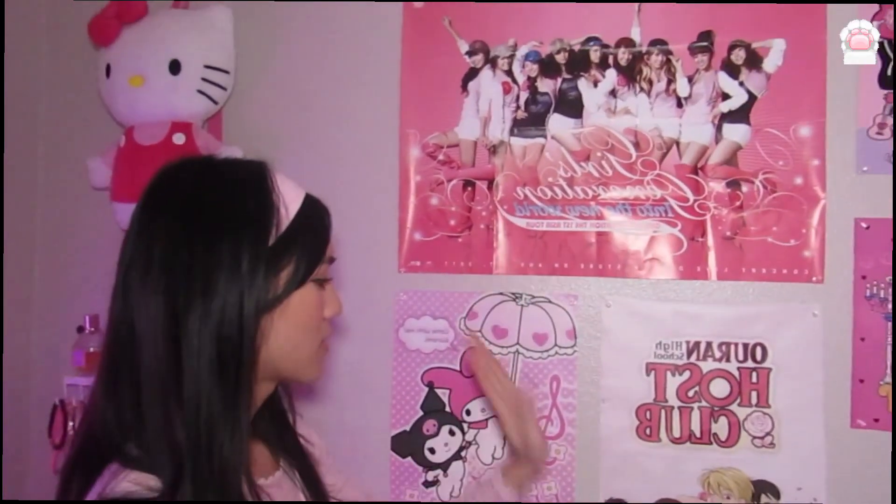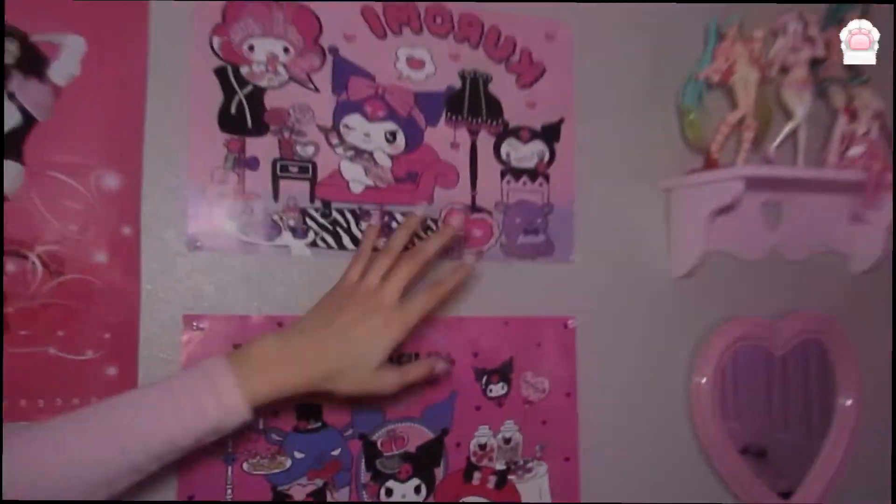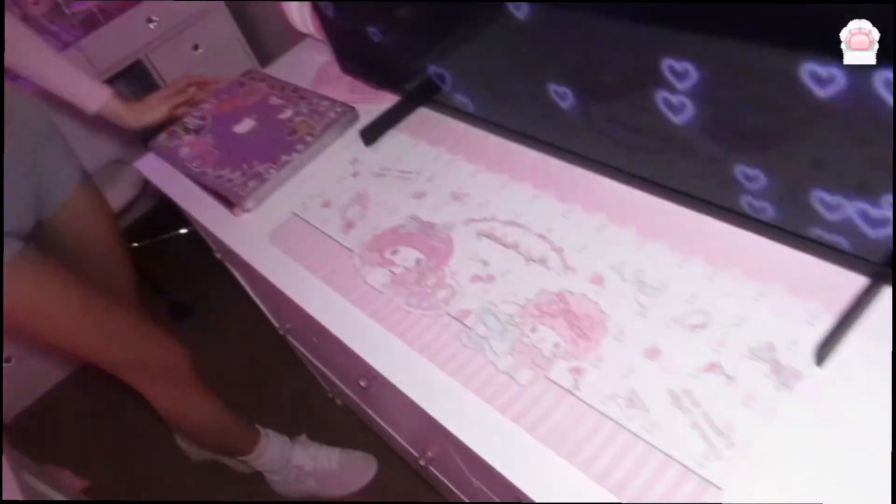Oh wait, I didn't even show you guys this part yet — these are all of my plushies. We have a Girls' Generation poster, my favorite anime, My Melody and Kuromi, all the dolls. And then Kuromi up here, Cinnamoroll, My Melody. This is my little cabinet — it's a dresser.